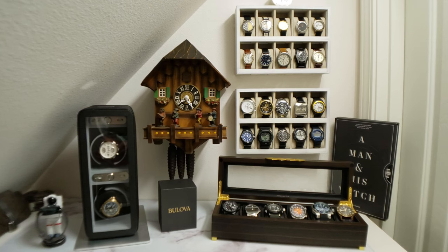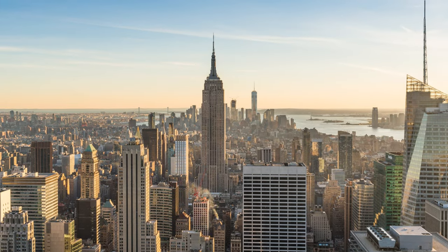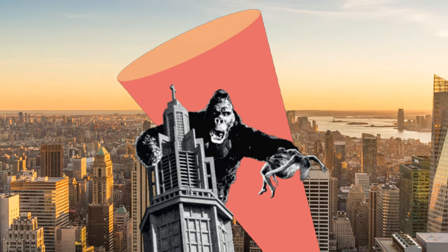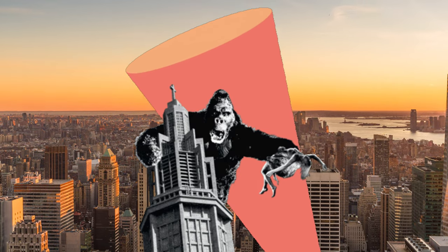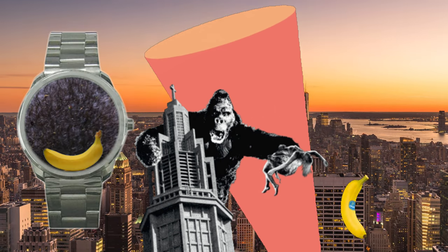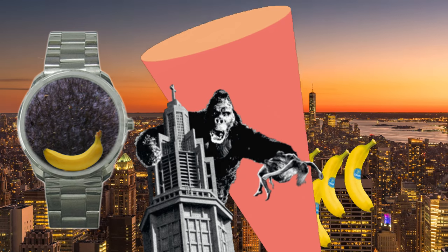Today the company is owned by Citizen, and the Bulova corporate offices are located inside the Empire State Building — which really makes me wonder: where's our King Kong watch, Bulova? Make it a limited edition, engrave the Empire State Building on the case back, create the world's first gorilla hair dial, throw a banana on there for good measure. Talk about low-hanging fruit.